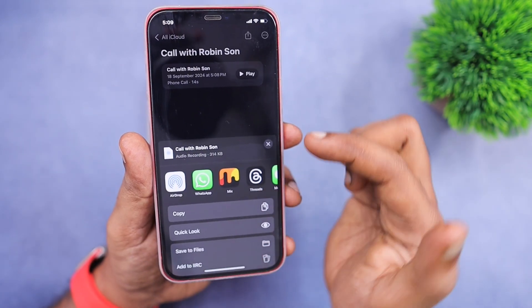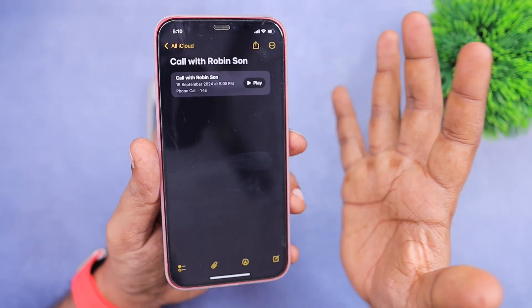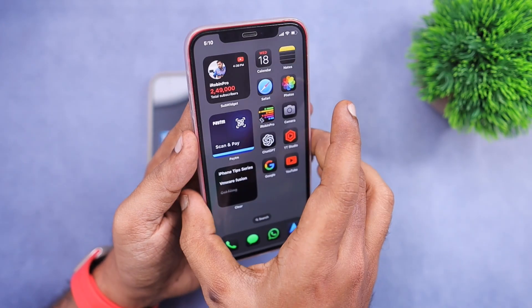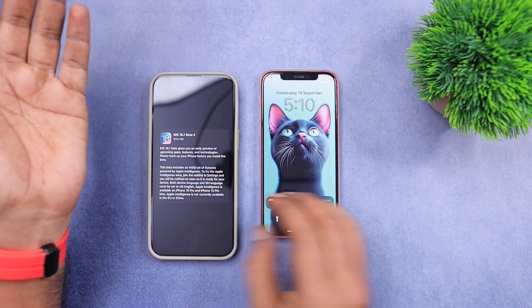The recorded call goes to the Notes application as a separate note. You can tap and hold the audio recording to access the share sheet and export it to the Files app, or you can share it quickly with WhatsApp Messenger.